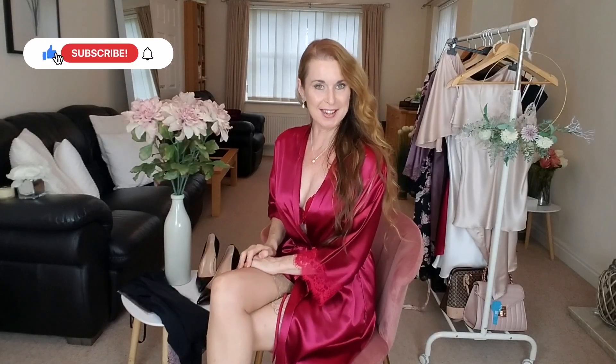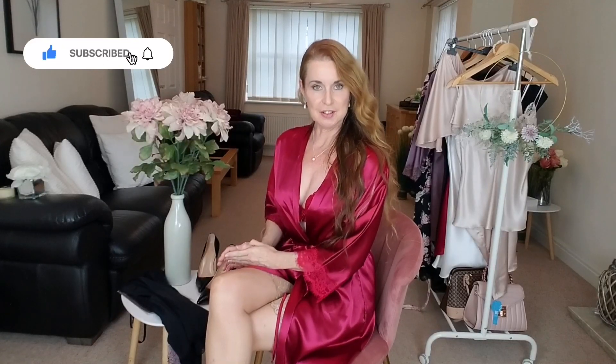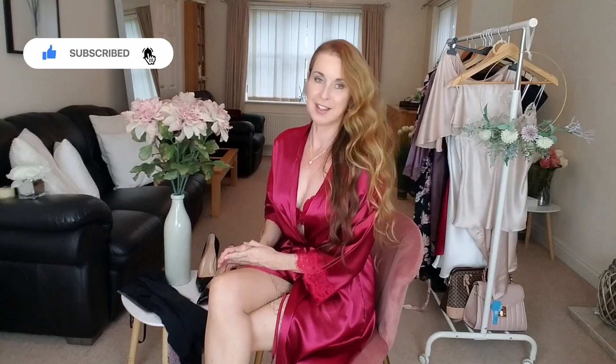Hello and welcome back to my YouTube channel Sharon Janney. I hope you're well and had a nice week. Today on the try-on I've got two lovely things to show you, but first of all if you're new here, please subscribe if you enjoy and press the blue notification button to keep up with me.